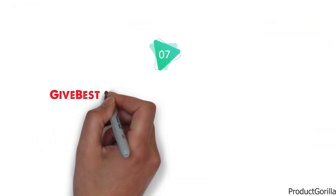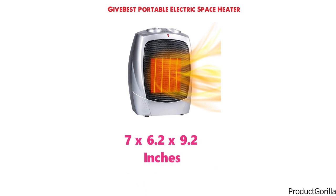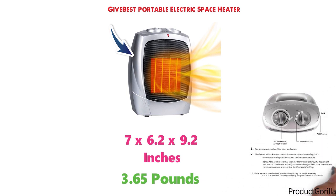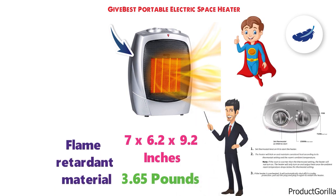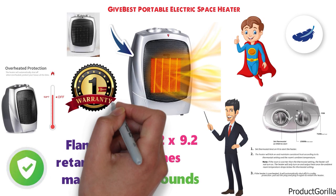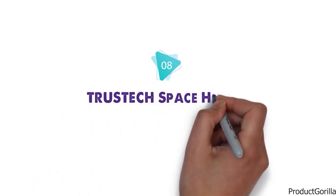At number 7 we have the GiveBest Portable Electric Space Heater. The dimensions are 7 x 6.2 x 9.2 inches and it weighs around 3.65 pounds. This heater runs in three different modes: 1500W, 750W, and Cool Fan Mode. The lightweight and compact design make it a great portable heater. It's made from flame-retardant material with tip-over protection and overheating protection. GiveBest offers a one-year warranty so you can purchase with confidence.